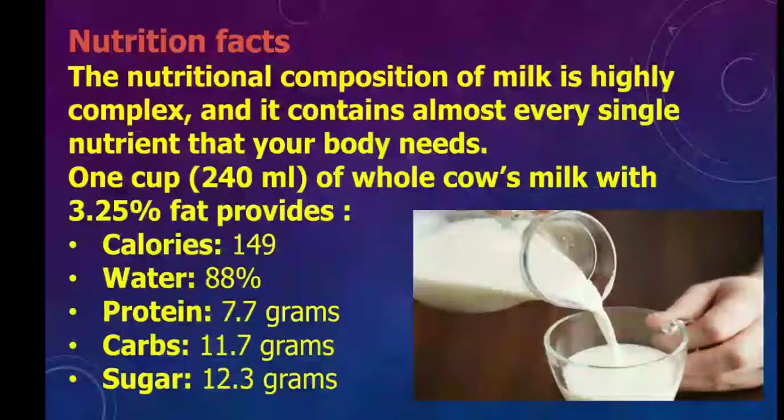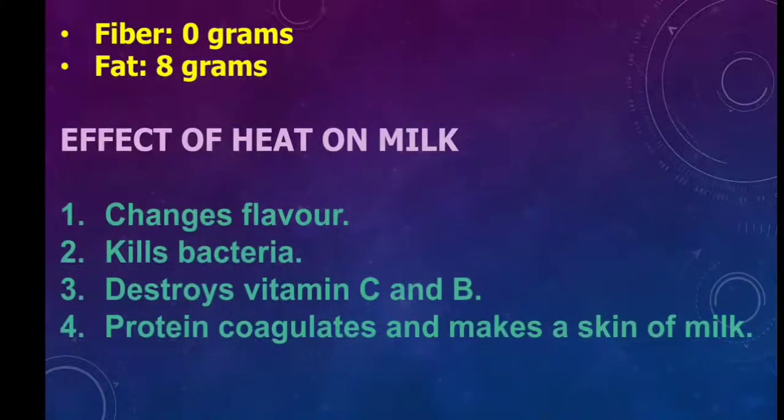The nutritional composition of milk is highly complex and it contains almost every single nutrient that your body needs. One cup of whole milk with 3.25% fat provides: calories 149, water 88%, protein 7.7 grams, carbs 11.7 grams, sugar 12.3 grams, fiber 0 grams, fat 8 grams.